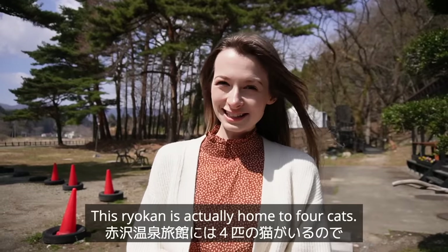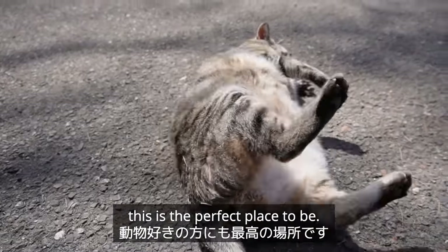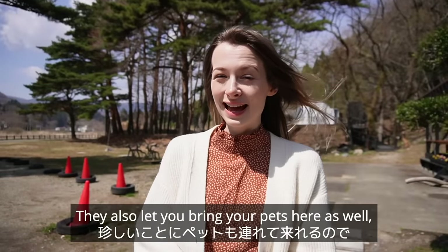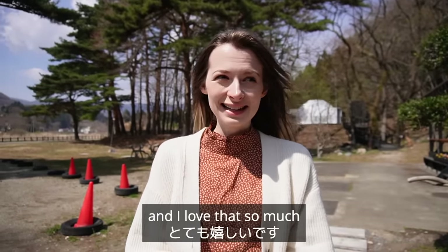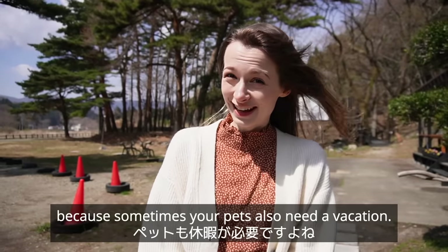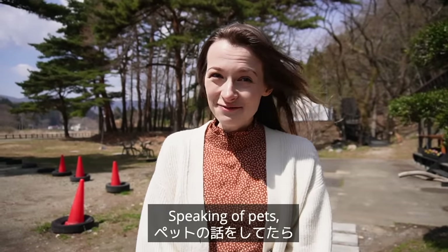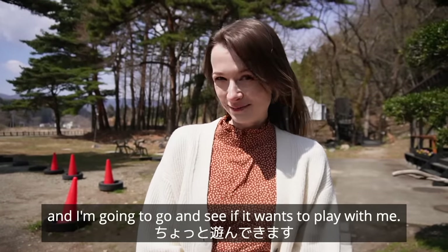This ryokan is actually home to four cats, so if you love animals this is the perfect place to be. They also let you bring your pets here as well, which I feel like is super rare — I love that so much because sometimes your pets also need a vacation. Speaking of pets, I can see one of the cats over there and I'm going to go and see if it wants to play with me.